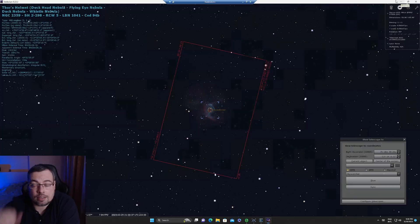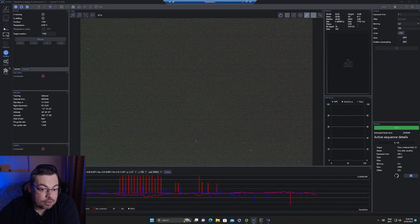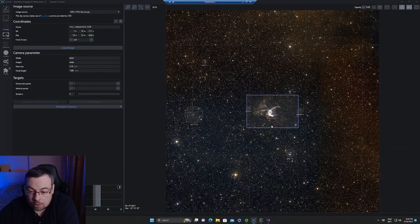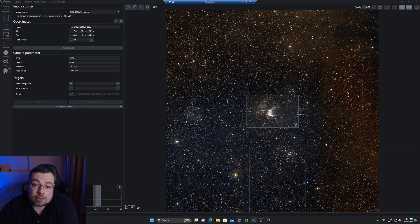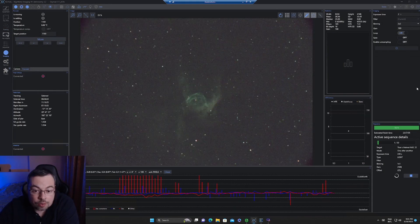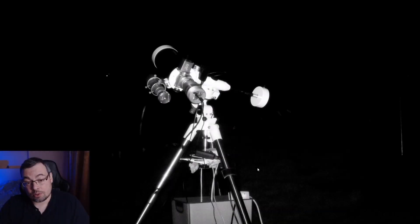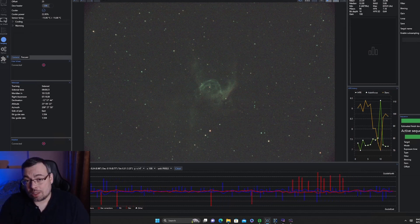The moon is up at about 60% illumination. Here in the framing assistant we can see Thor's Helmet Nebula — I needed to be very precise at this focal length. After starting the plan, we got our first image. However, the seeing does not seem great on the lower part of the sky under 30 degrees. Let's see what we can get using this setup and the Optolong L-Ultimate on Thor's Helmet.